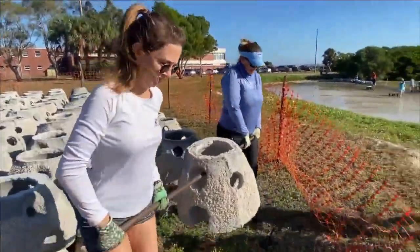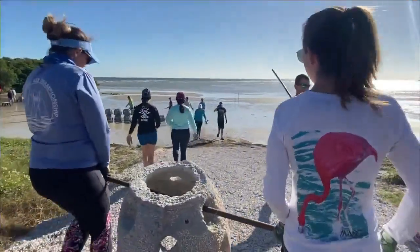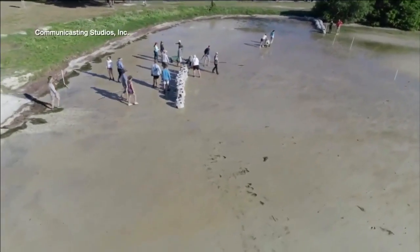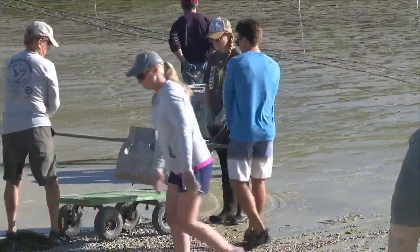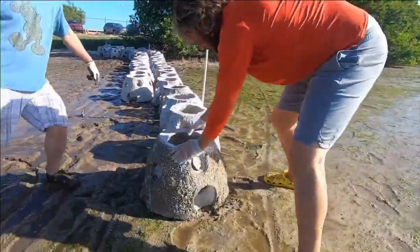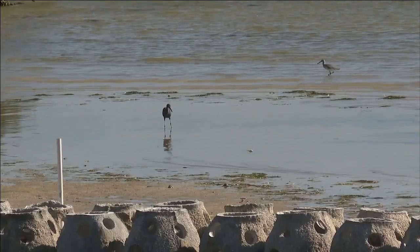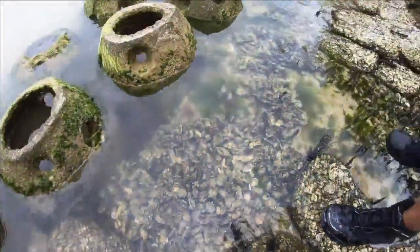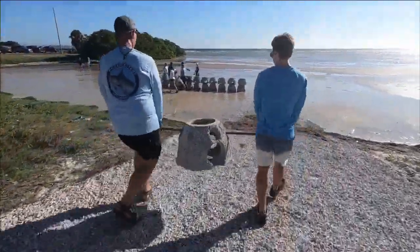Volunteers from Tampa Bay Watch and St. Pete are lining 700 feet of the eroding shoreline at Lassing Park with nearly 800 artificial reef balls. This is a really simple solution to rebuild the shoreline. Biologists say oysters attach themselves to the inside of the reef balls, filtering red tide-causing toxins out of the water and also preventing erosion along the shoreline.